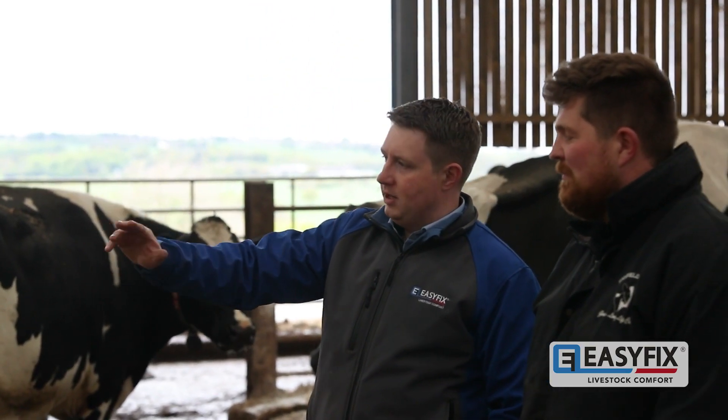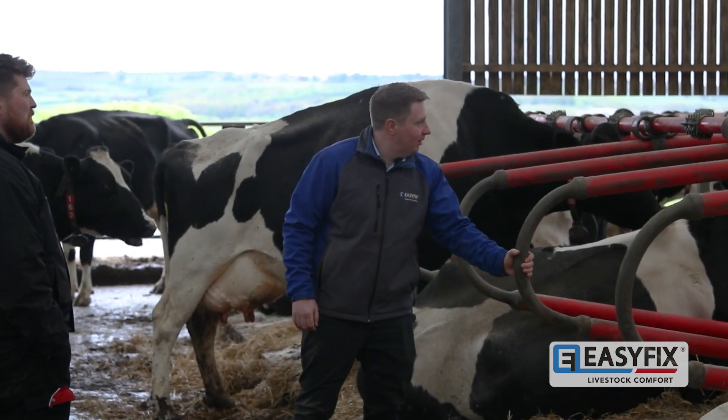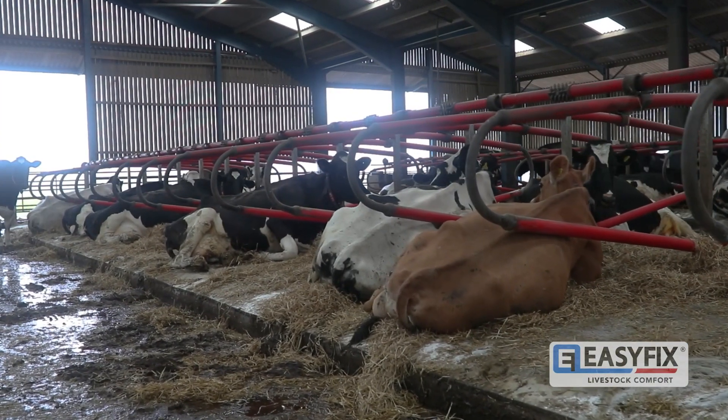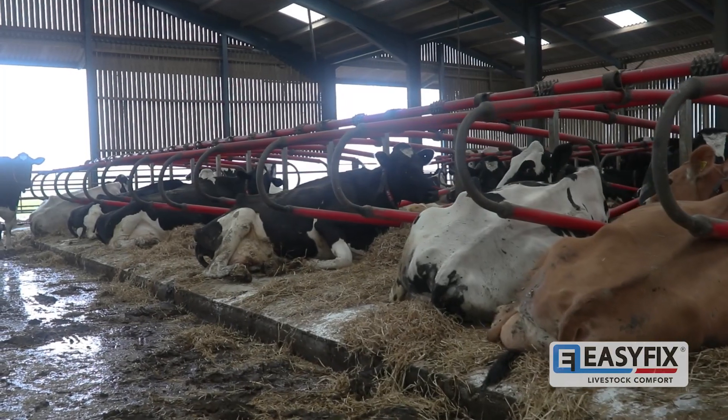So I rang James Oddy from Easy Fix and within the next week he arrived in the yard with a full range of what they had to offer. I remember having a good cup of tea, sat on a mat, and thought if it's good enough for me it's good enough for the cows. We've had these Easy Fix cubicles in 12 months now, and over the first two weeks of them being in the cubicles we only had two cows not lying in them, and that was for around two days.